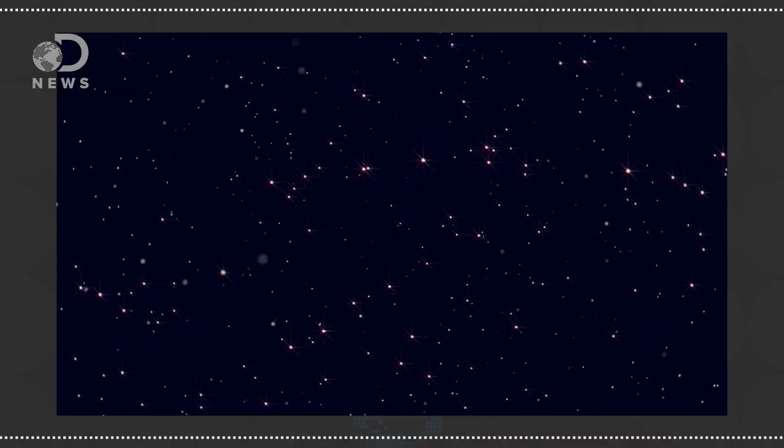This worldwide marvel of engineering is not only practical for space exploration, but necessary. Without each of these three sites, there would be a time when spacecraft would be on their own in the dark and the vastness of space. The Deep Space Network lets them phone home whenever they need to.